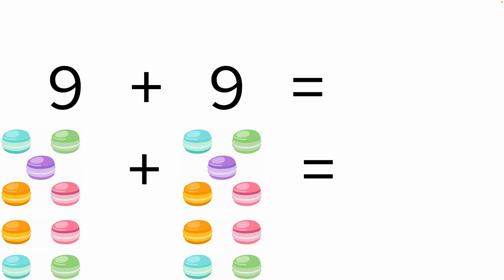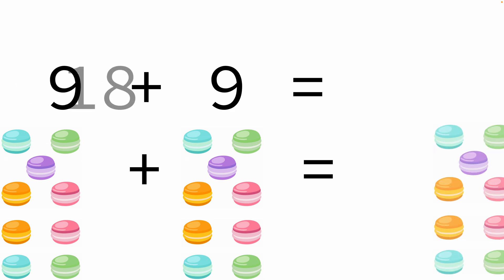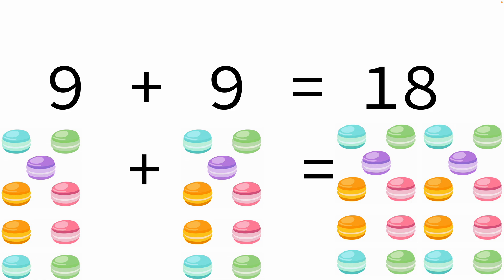Nine macaroons and another nine macaroons — that makes a total of eighteen macaroons.